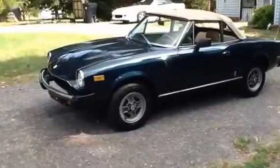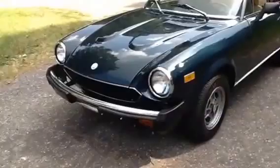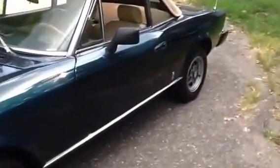I've had a bunch of Fiats — I really like them. We'll do a little walk around and get to the interior, and I'm going to do a second video of the car running so you can hear it. It's an automatic, which is pretty rare.